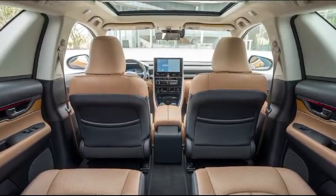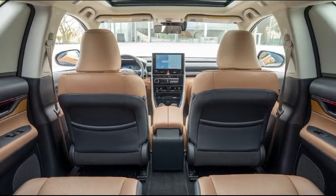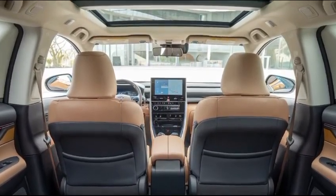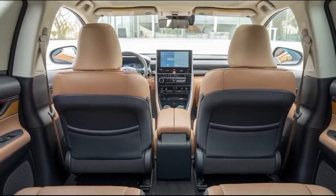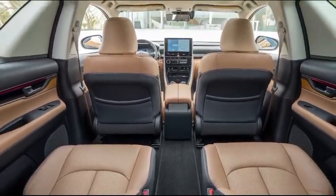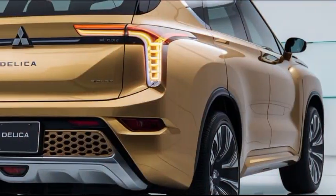A suite of driver assistance technologies, including adaptive cruise control, lane-keeping assist, and a 360-degree camera, ensures a safer driving experience.